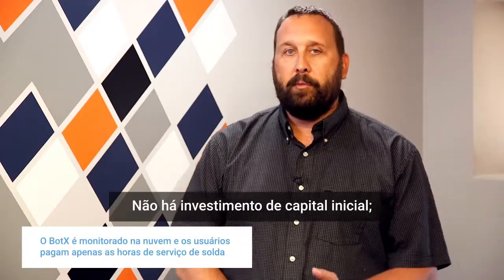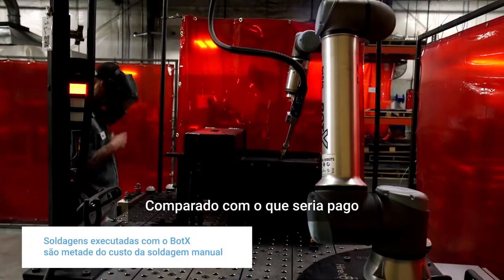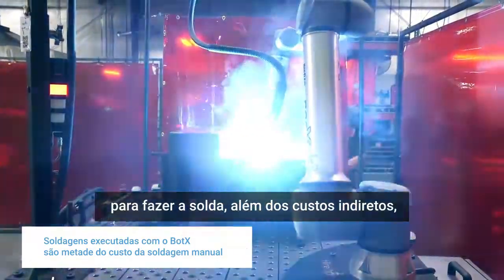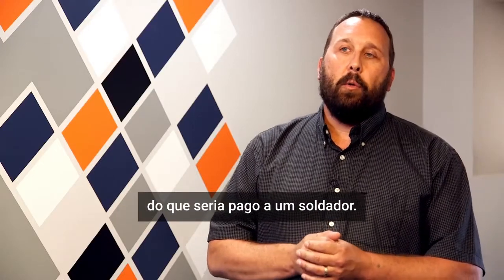There's no capital investment up front — you pay by the hour. The per-hour charge is only when it's actually welding, and compared to what an employee would get for their hourly wage plus all their overhead costs, you're probably saving half of what you would pay a normal welder.